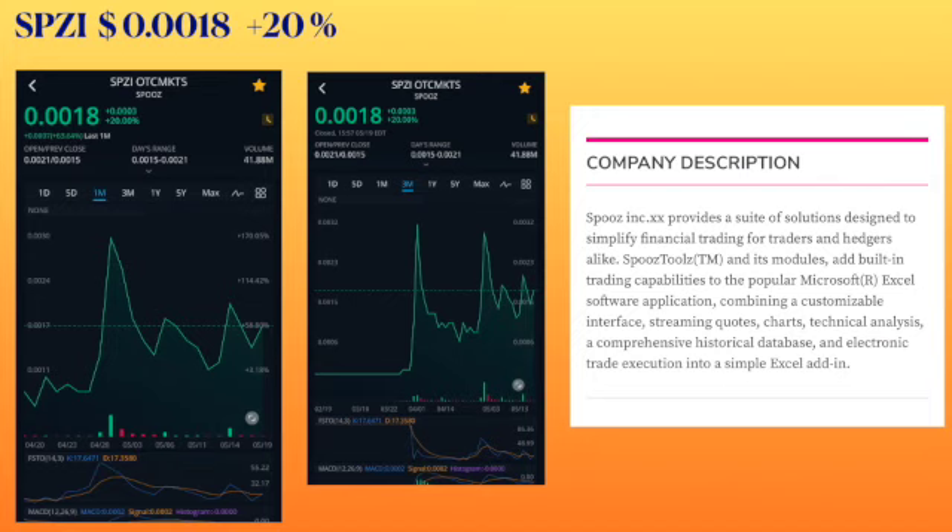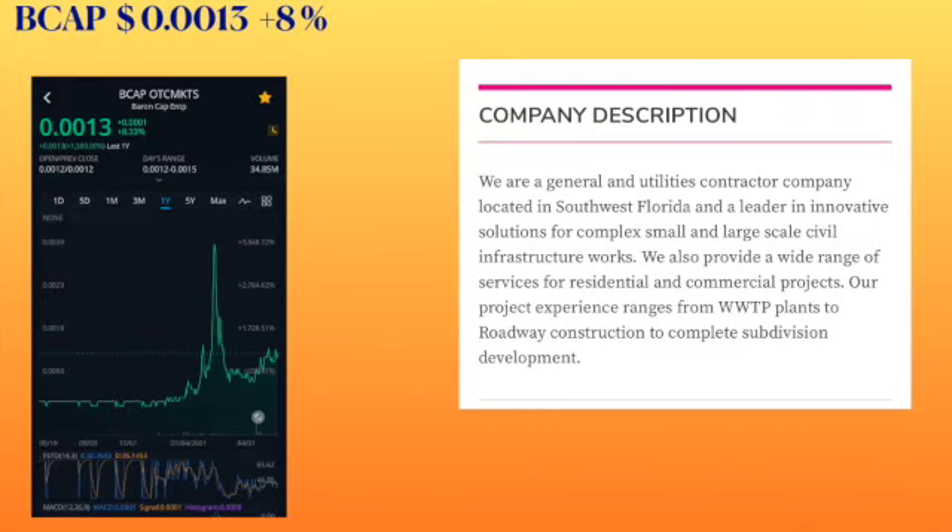The next ticker symbol is BCAP, trading at 0013, had an increase of eight percent. They are called Baron Cap Enterprises. On the one year chart you can see it is trending up — it had an increase of 1300 percent in the last year. They are a general and utilities contractor company located in southwest Florida and a leader in innovative solutions for complex small and large scale civil infrastructure works. They might benefit from the infrastructure plan that the president has.